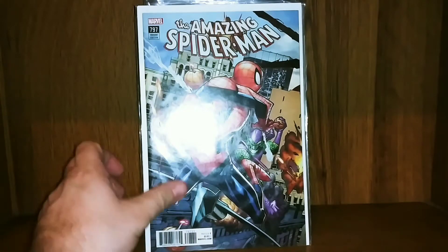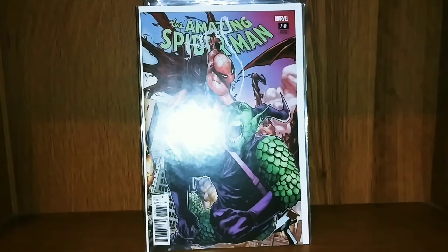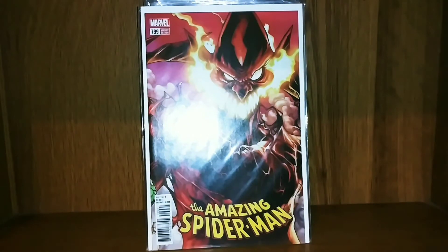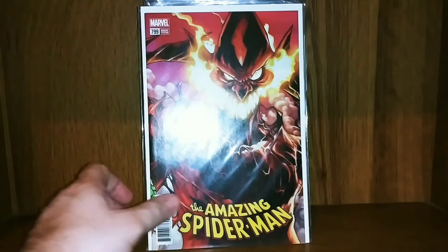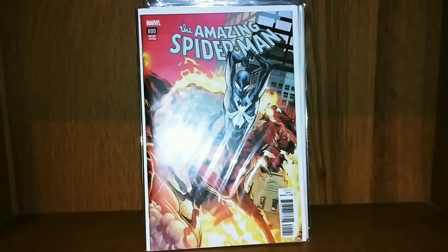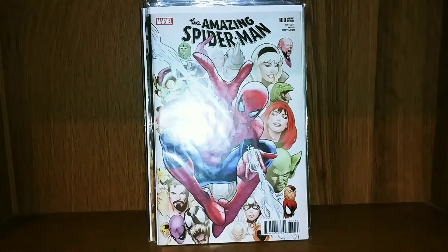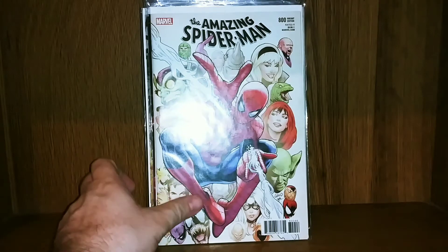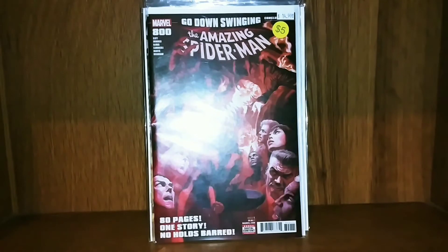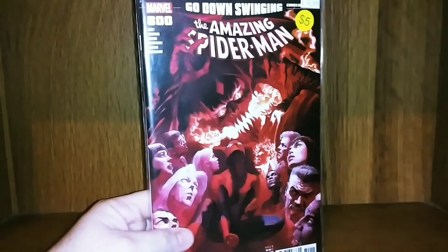Amazing Spider-Man 797 — these were the connecting cover variants. Got 798, and I actually won these in an Instagram giveaway. Got 799, got 800. This is another 800 — the one I originally bought when they came out. And I have yet another 800 — this one came from a good friend of mine, Geeky Lindsey, over on Instagram. Love that cover.